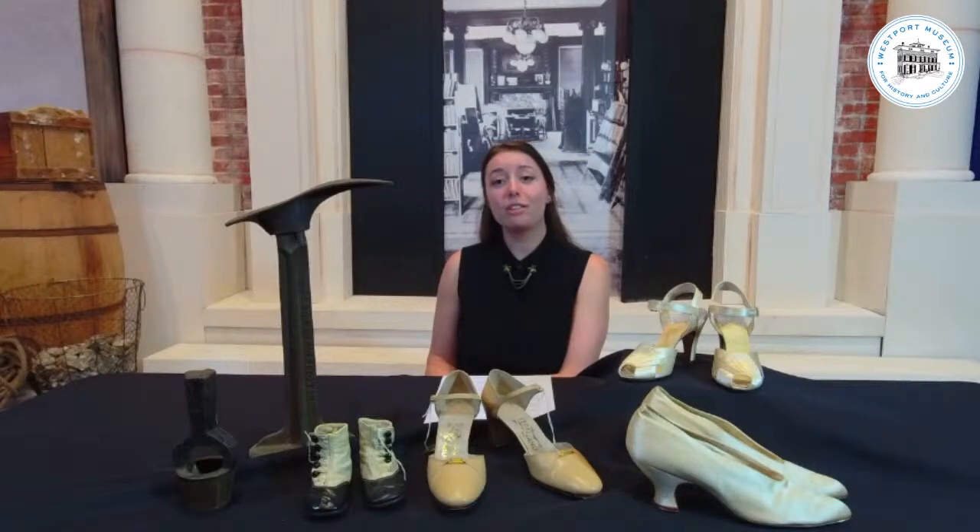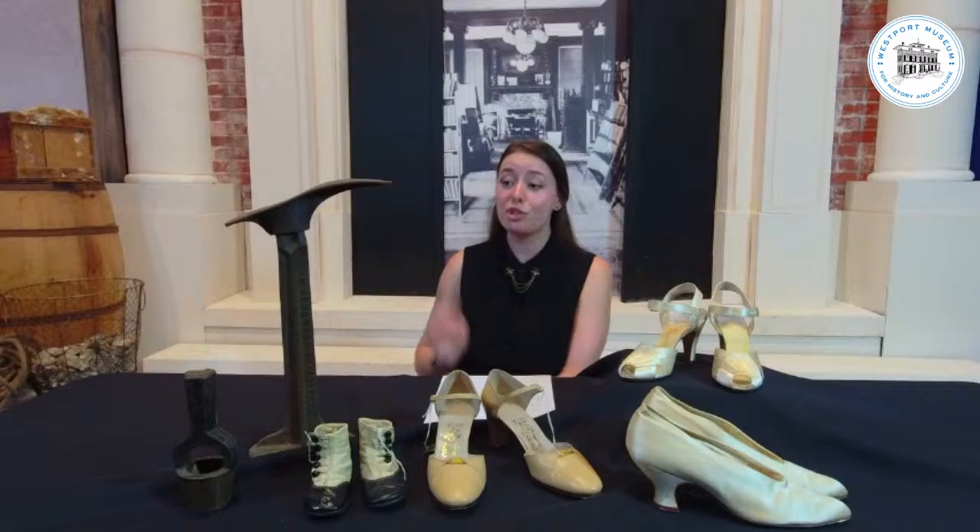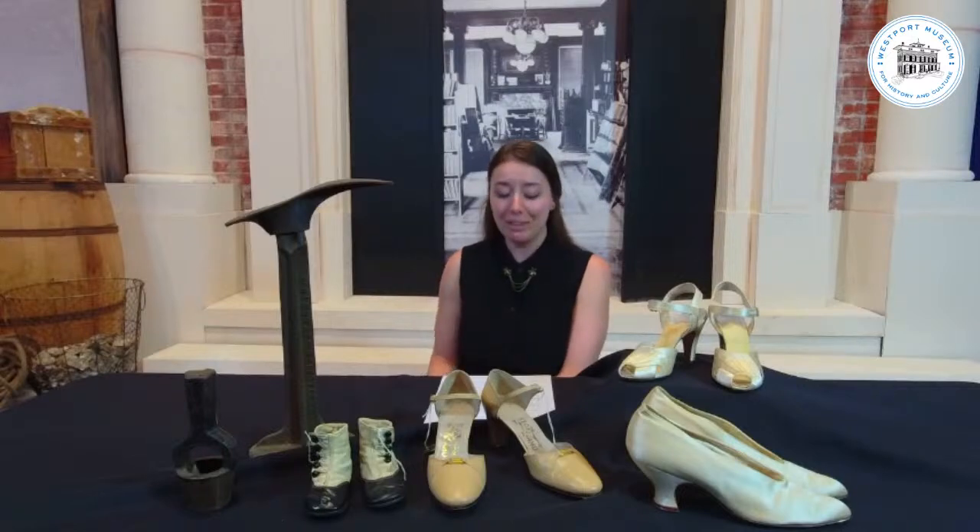Today, we are going through the history of some heels, as well as some shoes and some shoemaking accoutrement. Tonight's program is called Kick Up Your Heels, where we are focusing on some of the pumps or heels that we have in our collection, along with these accessories. Before we go into the individual objects, I'd like to go through some of the general history about shoes, just to give you a little bit of background.